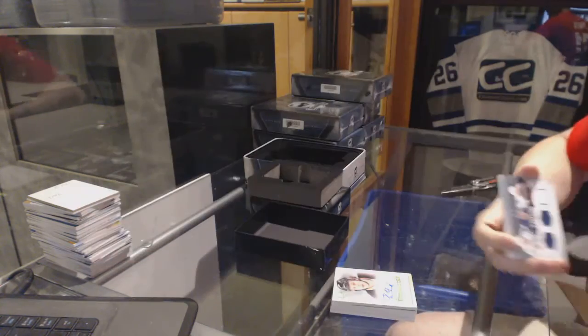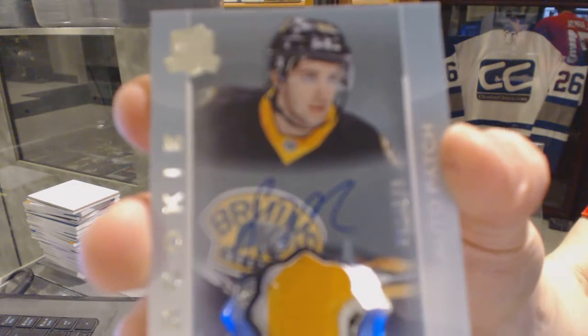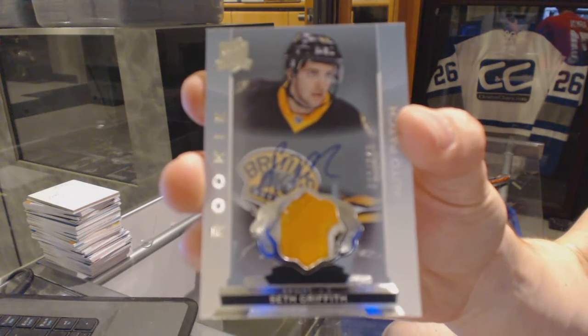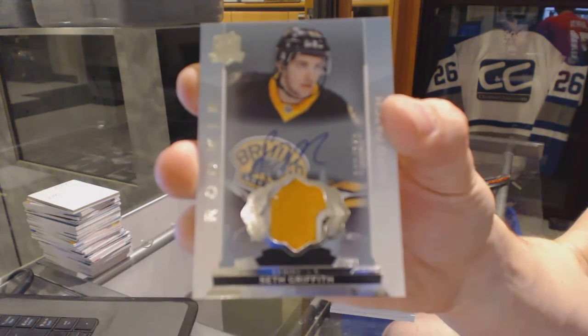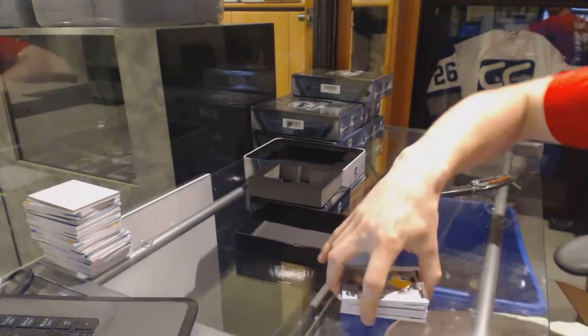Kessel, Nazem Kadri, James van Riemsdyk. And we've got a three-color rookie patch, number 249 for the Boston Bruins — Seth Griffith.